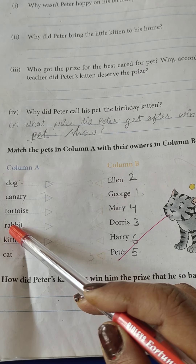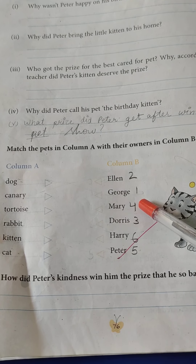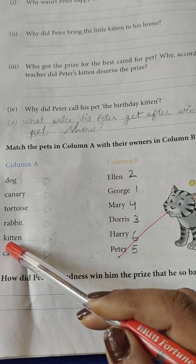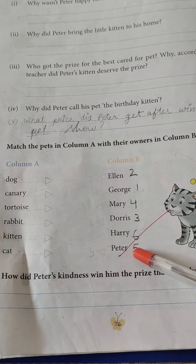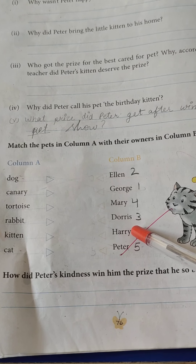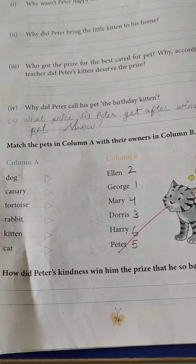Rabbit — Bunny. And cat — Harry's cat. Harry. Okay, children.